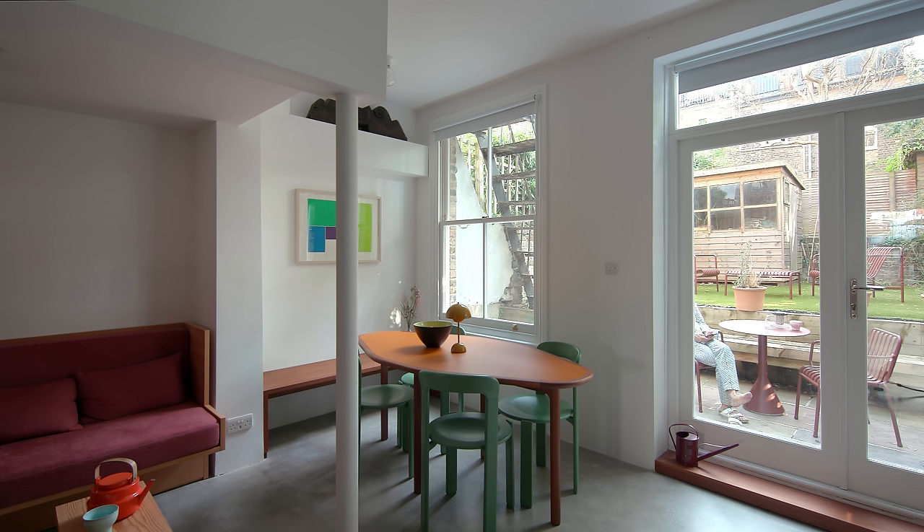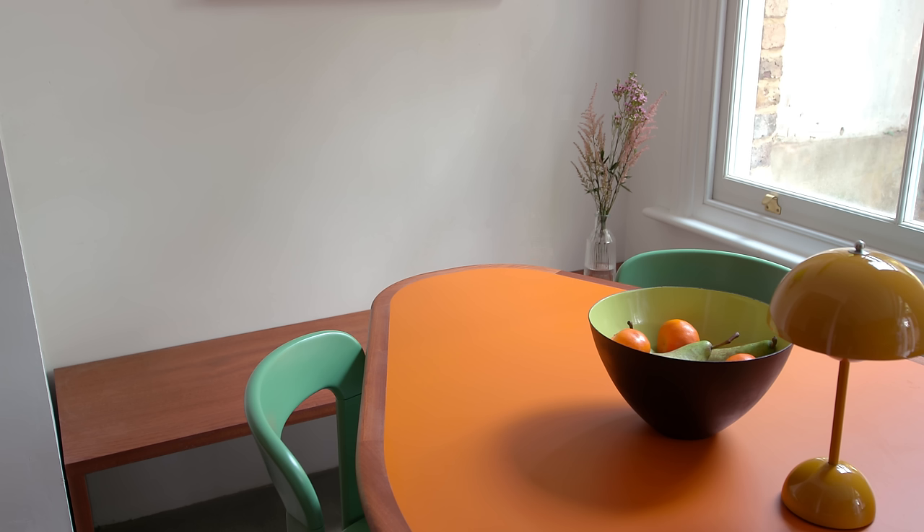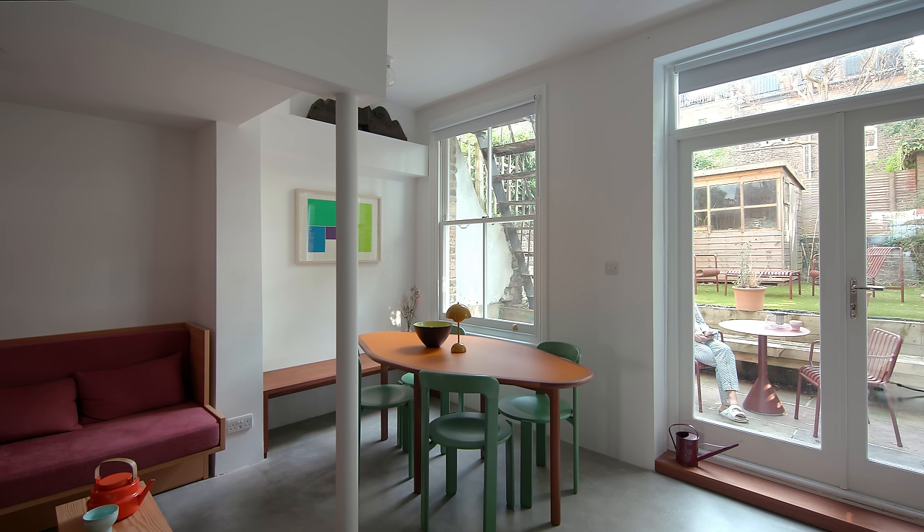The dining table was within a narrow confine, so we came up with this more diamond-shaped table. It takes up much less footprint so you can easily have the chairs tucked in and pass through to the other side. It had a recess so we could integrate a bench into it. We found these Swiss-designed dining chairs by Bruno Ray — the shape is nice because you're facing each other, which is quite convivial.